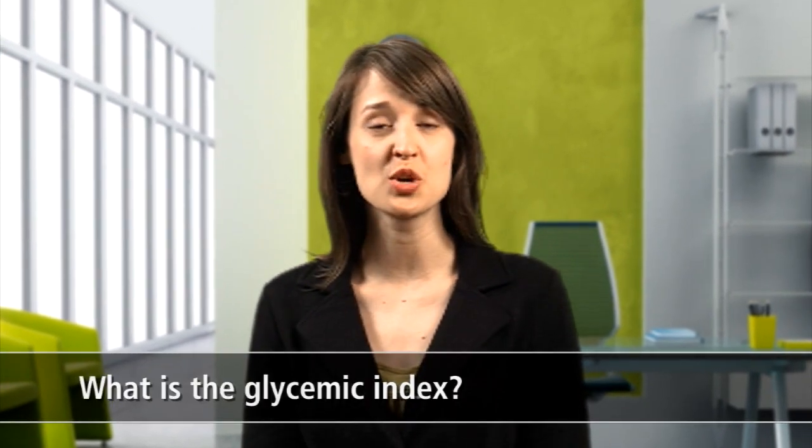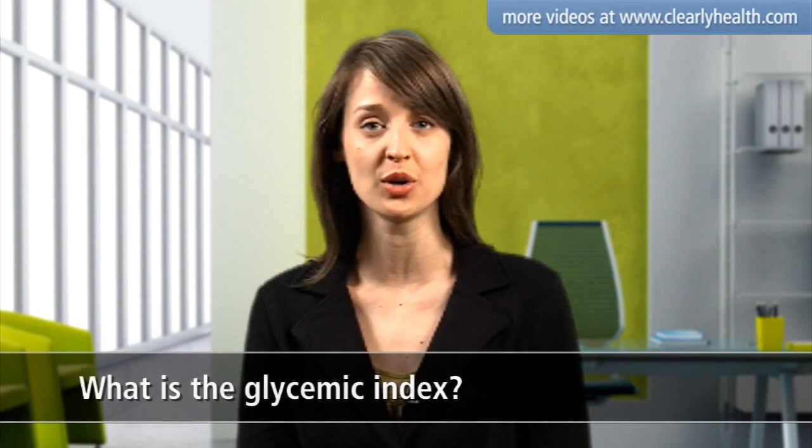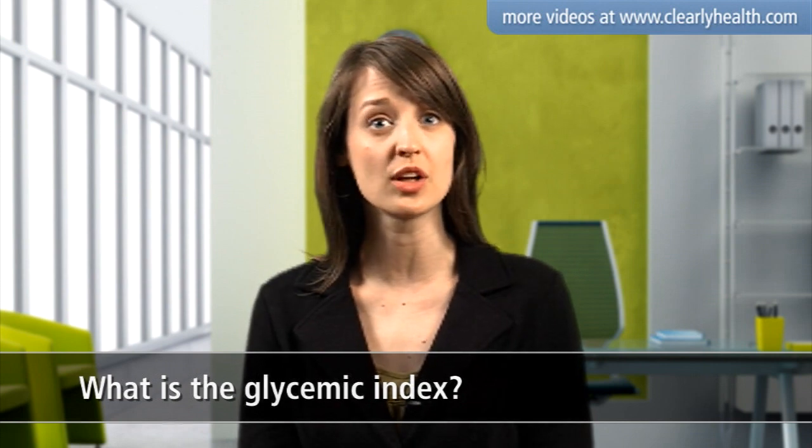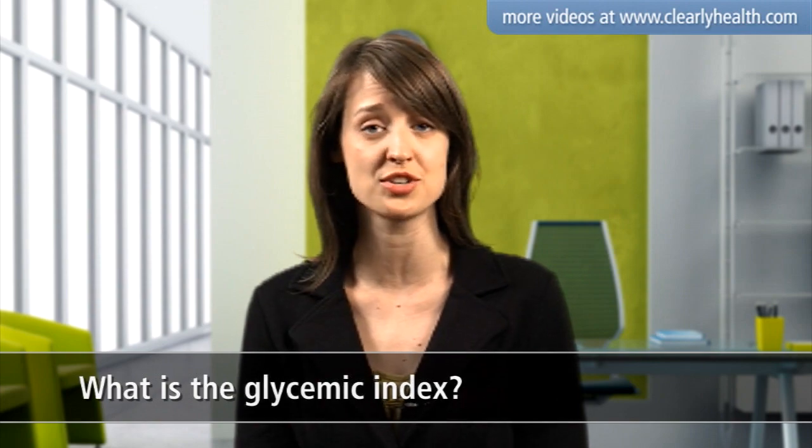The glycemic index, sometimes known as GI, is a scale that ranks the way different foods affect your blood glucose. Choosing foods with a low GI rating can help lower your blood glucose levels and moderate your appetite.